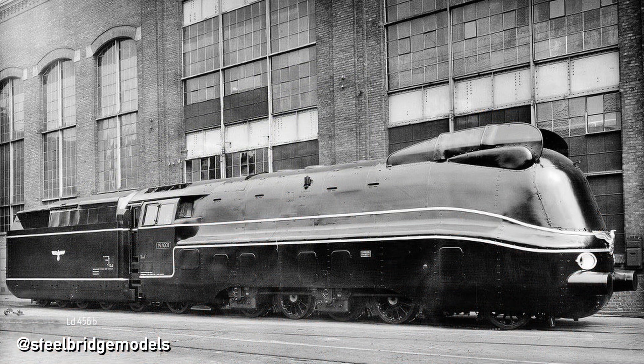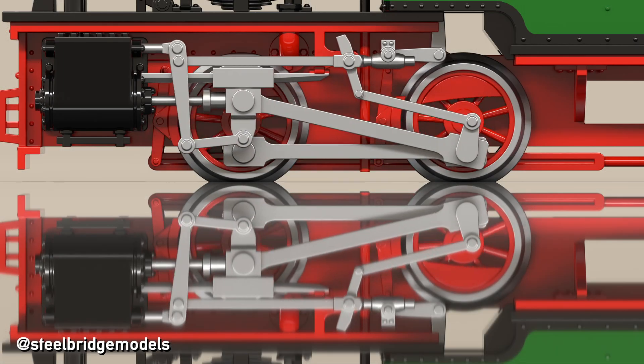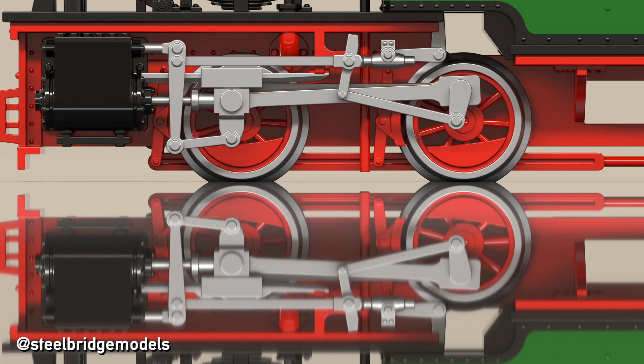Minus the rare steam motor locomotives, like the German class 19.10, the driving wheels are not individually driven by separate motors like with modern locomotives. Instead, the power from the cylinders moving back and forth is transferred into circular movement by the connecting rods, then distributed to all powered wheel sets by the coupling rods. One movement cycle of the cylinders translates directly into one rotation of the wheels.